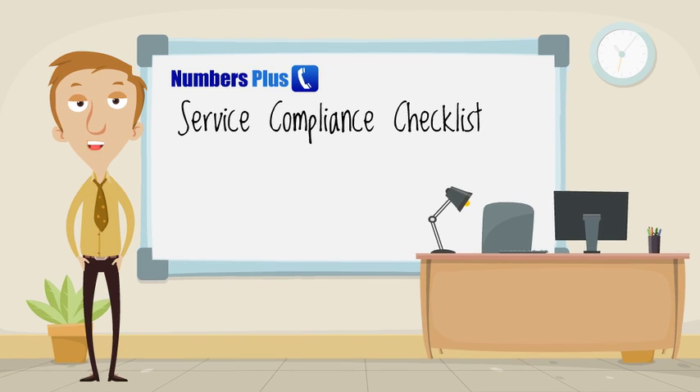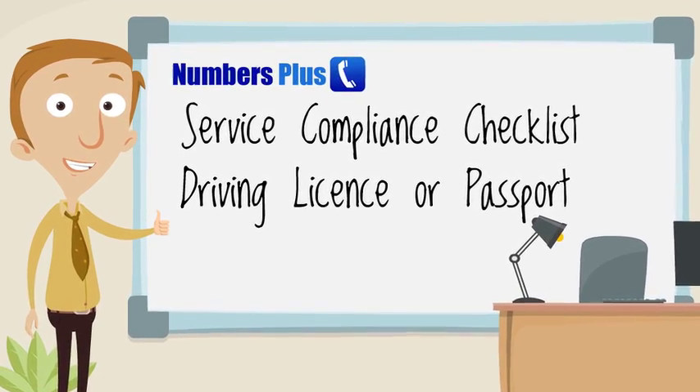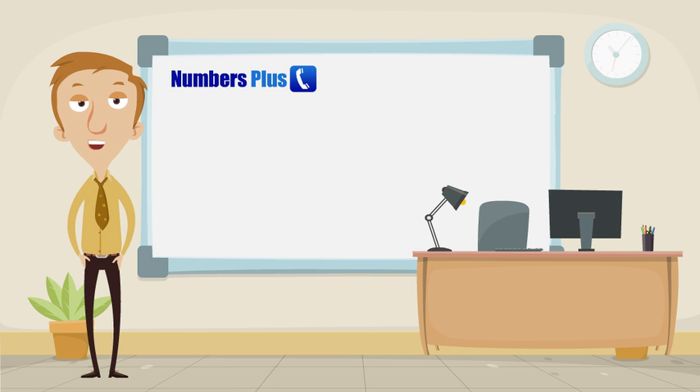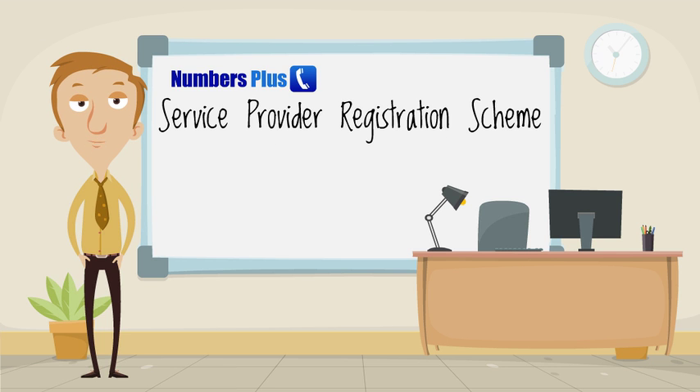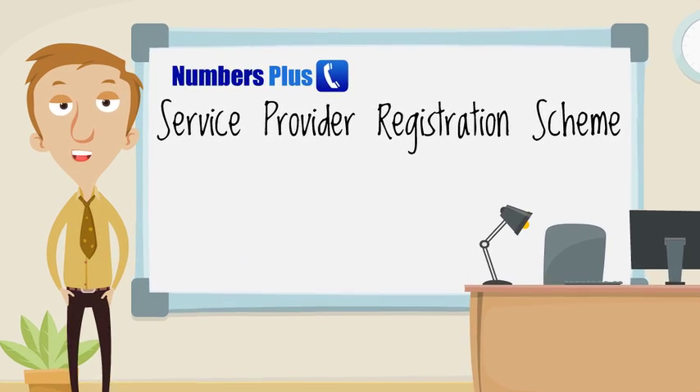which asks you questions about you, your business and the service. We also ask for ID for those in the business deemed to be responsible for the service. This includes all company directors if your business is a limited company. The Phone-paid Services Authority have a registration scheme which you must join, and we will ask you for your service provider registration number.